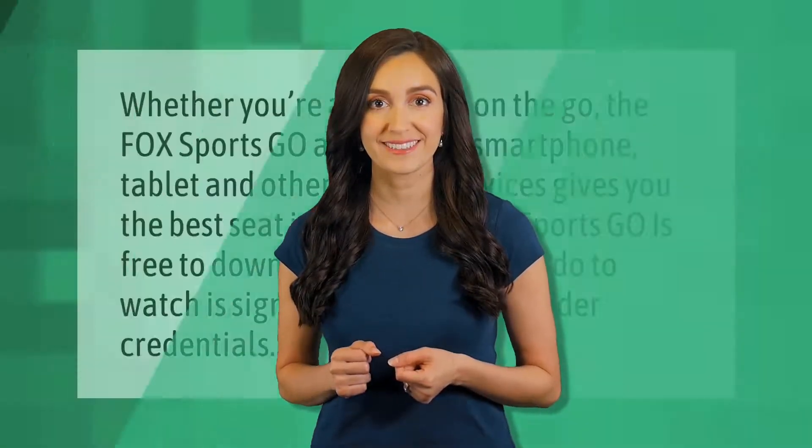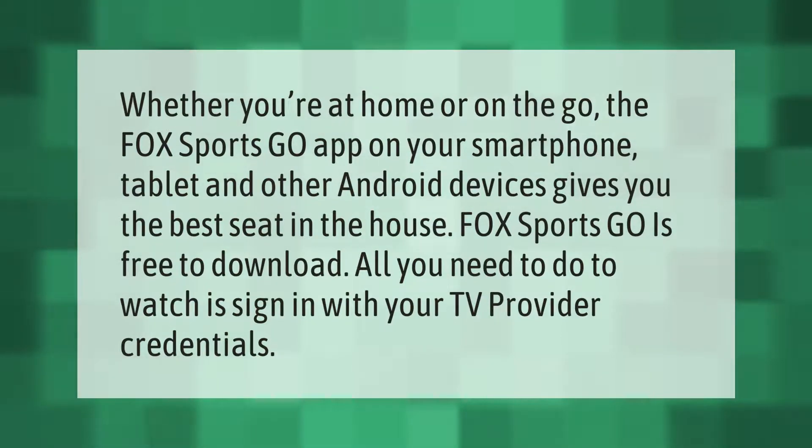Whether you're at home or on the go, the Fox Sports Go app on your smartphone, tablet, and other Android devices gives you the best seat in the house. Fox Sports Go is free to download — all you need to do to watch is sign in with your TV provider credentials.